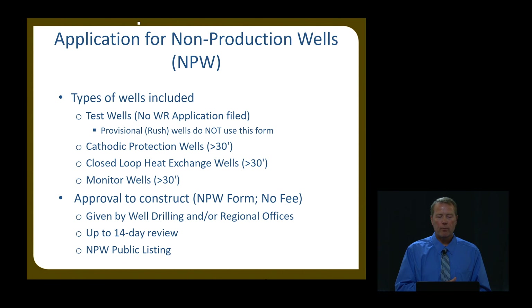We have issues with people trying to submit a production well on a non-production well application. We look at those closely — if on the application they say they're going to drill a thousand-foot well with 20-inch diameter casing, that tells us it's not a test well. But if they're drilling a thousand-foot well that's 4 or 6 inch, that's probably a test well. To drill a test well, you have to have a permit — you fill out a non-production well application, we issue an approval letter and start card. You give the start card to the driller, the driller notifies us, and they go through the same process.